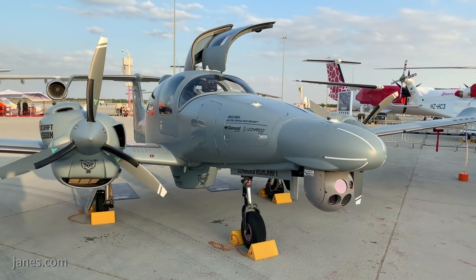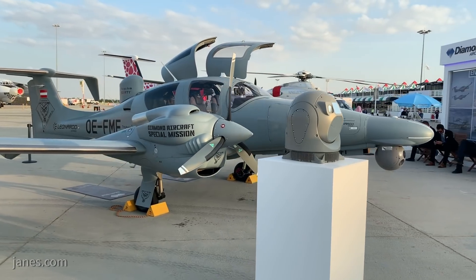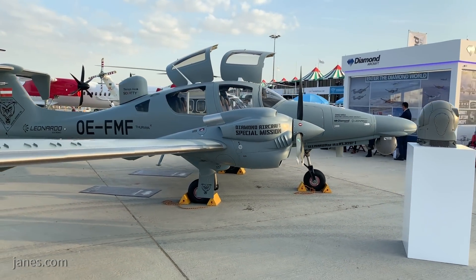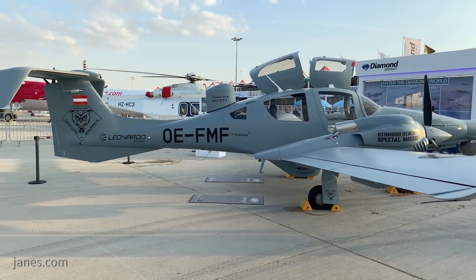The aircraft is powered by two turbocharged 180-horsepower Austro-Engine AE-330 engines that have a low noise and infrared signature, due to their on-top exhaust system that blends fresh air with engine exhaust, utilising the cowling to provide shielding of exhaust noise.